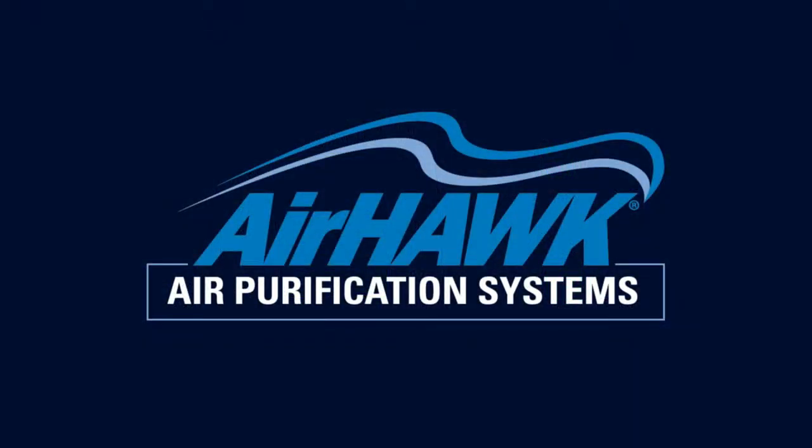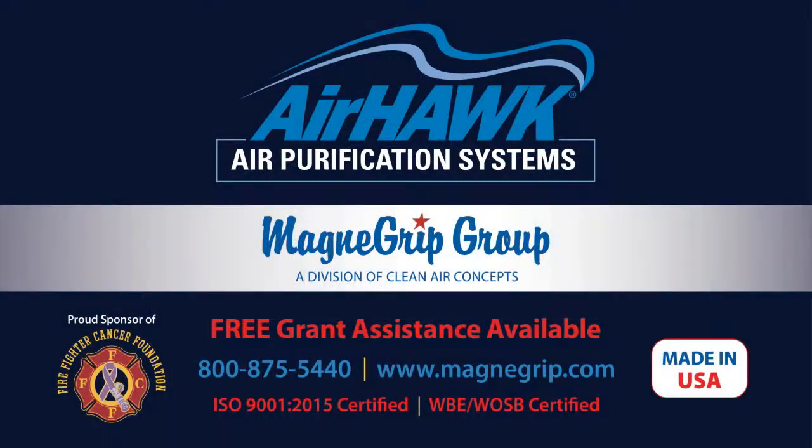Airhawk offers the best technology and service with an air purification solution for every firehouse application. For the most effective air filtration and purification coverage, give your firefighters and EMTs the health protection they deserve with Airhawk Air Purification Systems.